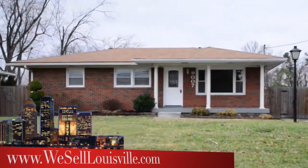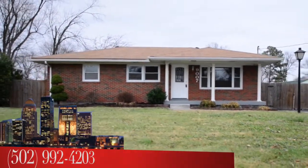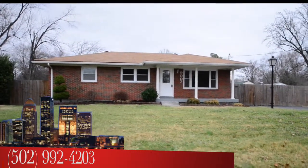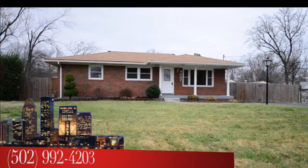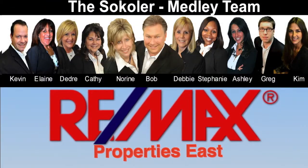Once again, the address: 9007 Mahoney Drive. To see this home, call the Sokola Medley Team at area code 502-992-4203. I'm Bob Sokola, the Sokola Medley Team, REMAX Properties East.